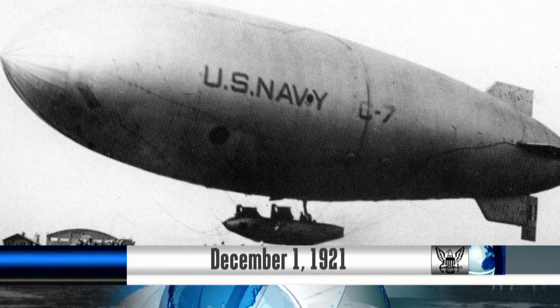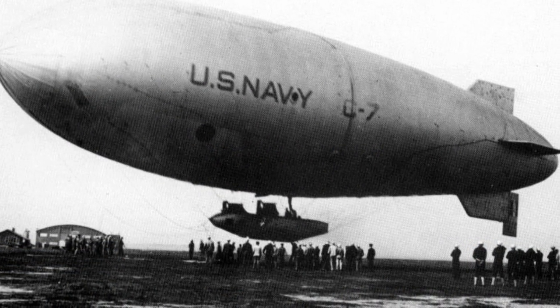On December 1, 1921, the Navy's first helium-filled airship left Norfolk and landed in Washington, D.C. The airship was commanded by Lieutenant Commander Zachary Lansdowne and piloted by Lieutenant Commander Ralph Wood.